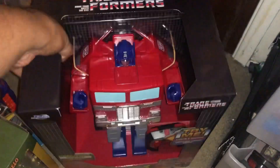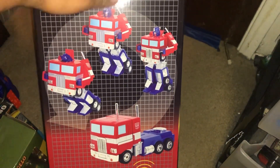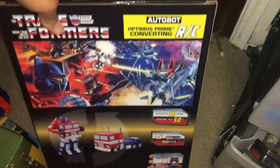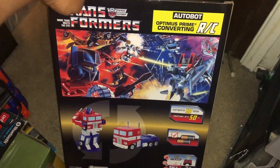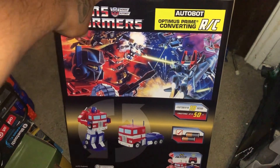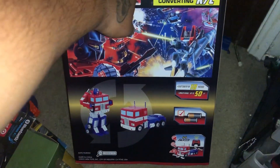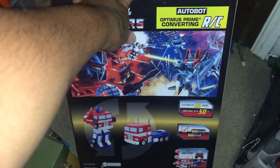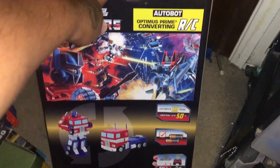This is so cool. It's a big box. Here's the converter — he transforms into a truck. Awesome. Got that whole G1 feel to it. I'm going to image it like G1 packaging. See, batteries included. Plays with up to 10 vehicles — they're going to add more. Pretty cool.